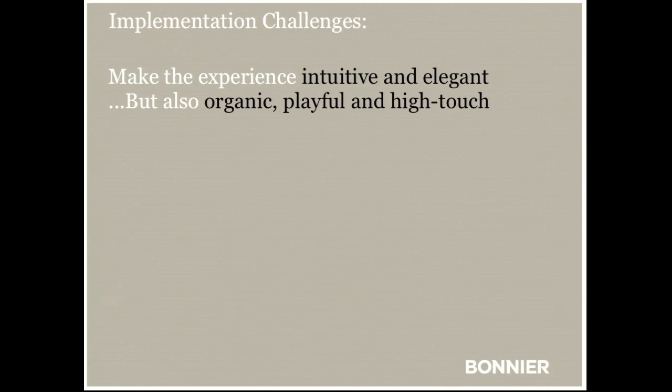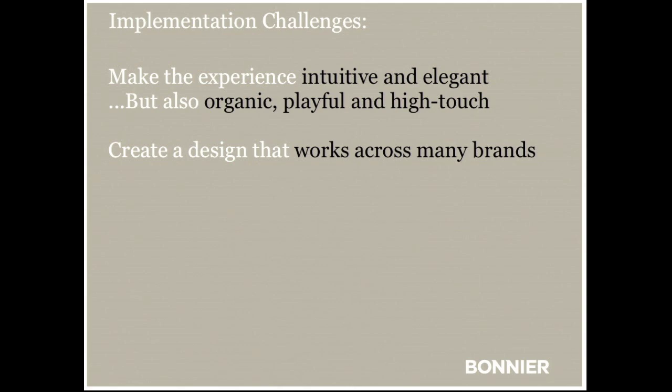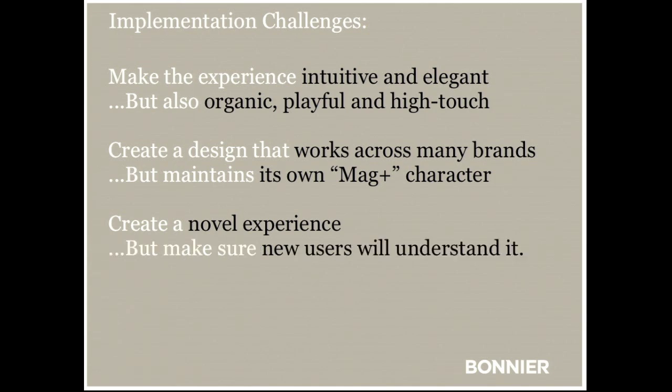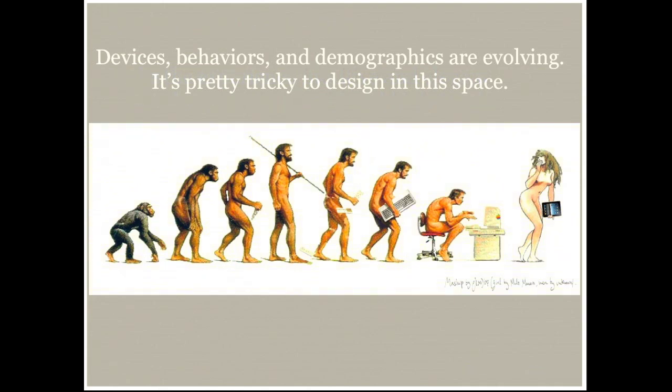First, how can we make the experience intuitive and elegant, but also organic, playful, and high touch? How can we create a design that works across many brands? We have 50 magazines just in the US and 200 more overseas, but it has to have some branded character so that when people encounter it, they understand they've gone outside the brand of that magazine — you're not in Popular Science anymore, you're in MyMag+ land. We wanted to create a novel experience but make sure users would understand it. Some gestures we invented early on ended up non-standard, so we had to revisit what the emerging standards were for moving page to page and navigating around. We concluded this is an extremely difficult space to design for because everything is changing and evolving all at once.